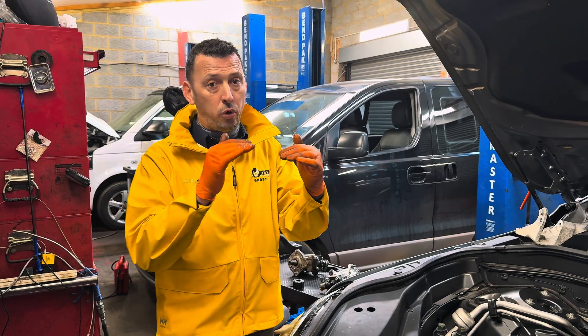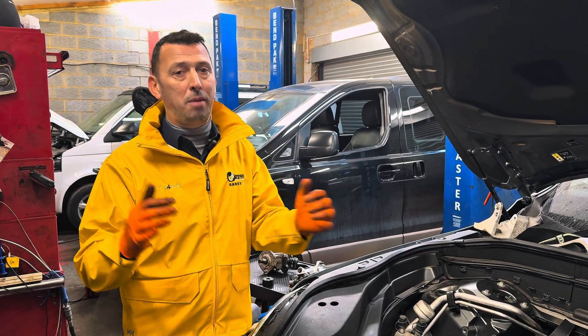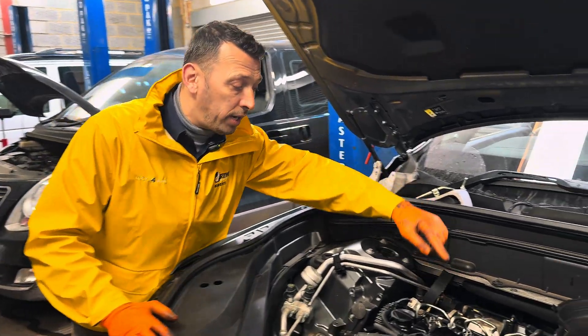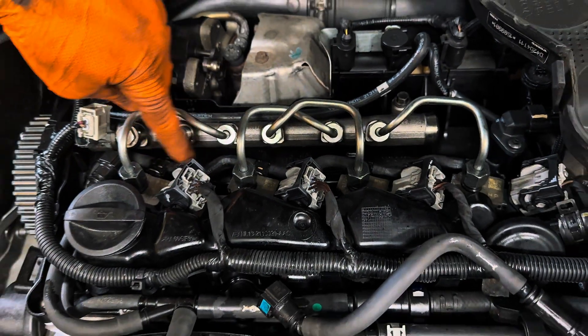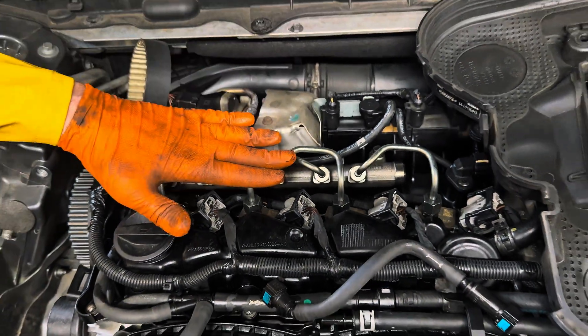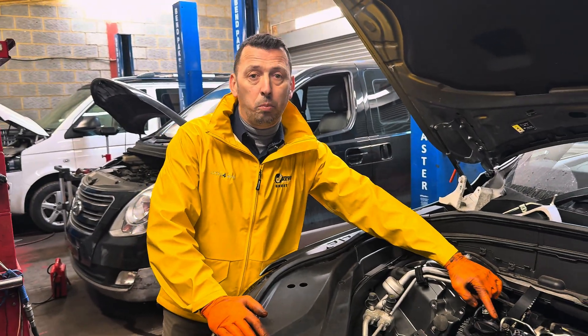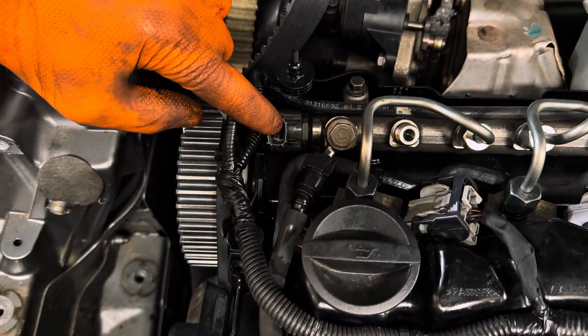Even on crank, or when we managed to get it running, something was clearly not right in the fueling system. Going further, we did a leak-off test on the injectors and noticed that the quantity each injector was returning was fine and within spec. We then replaced the rail, because on the rail there is a fuel pressure regulator which controls the pressure — we replaced it to eliminate that as a cause.